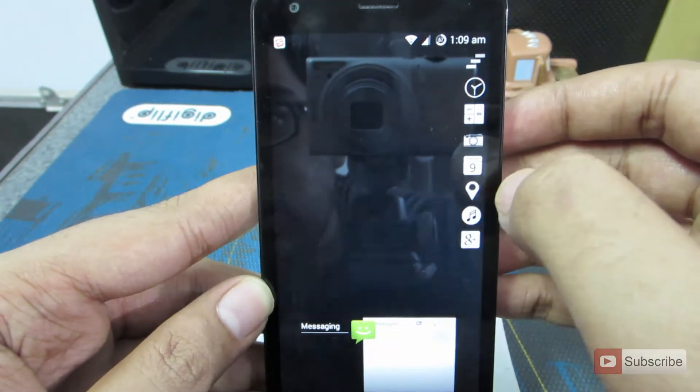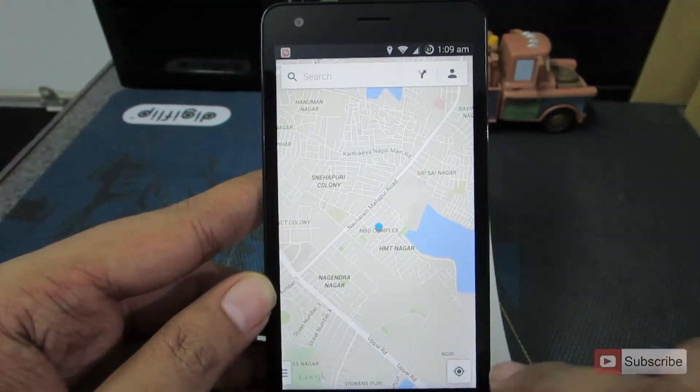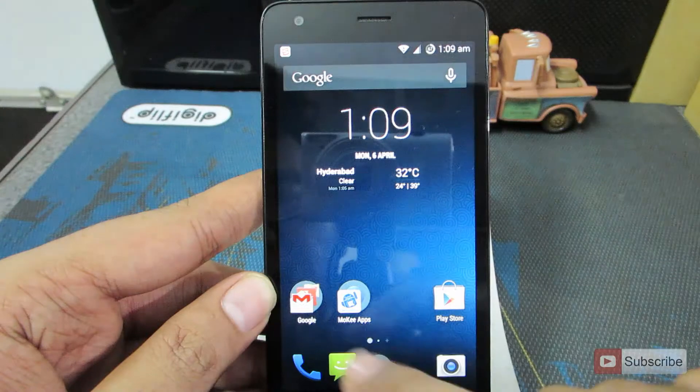Let's go with the location option — and it opens up Google Maps. By the way, the GPS also works without any problem. It's showing my current location without any errors.